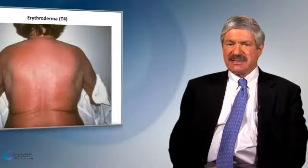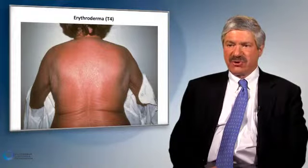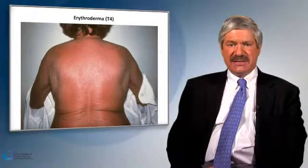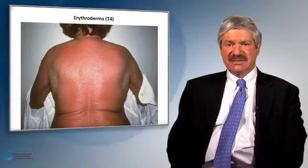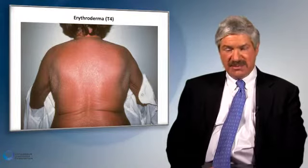I'd now like to discuss erythroderma or T4 disease. The definition of erythroderma is complete redness of the skin, or greater than 80% of the skin manifesting redness. There can be erythroderma alone without nodal or blood involvement, but more than 80 to 90% of patients who present with erythrodermic cutaneous T-cell lymphoma have abnormal circulating malignant T-cells in the blood.